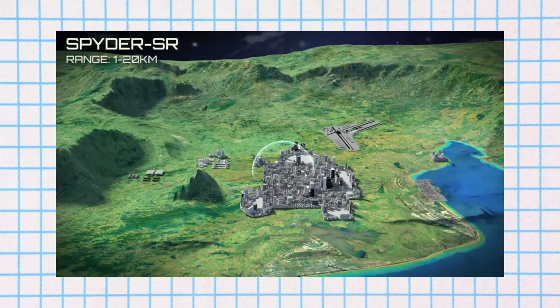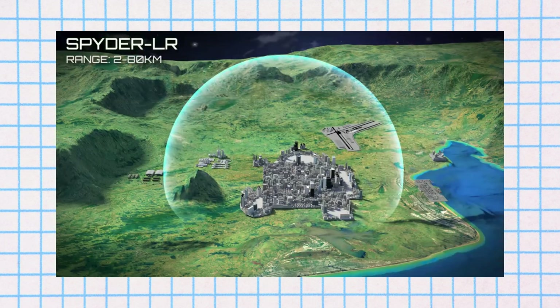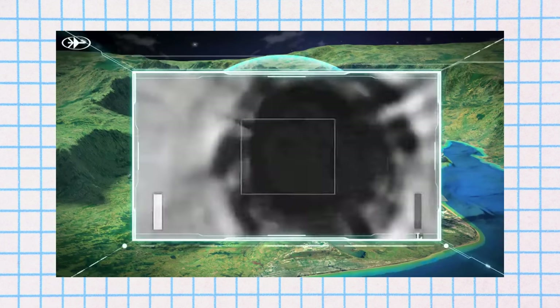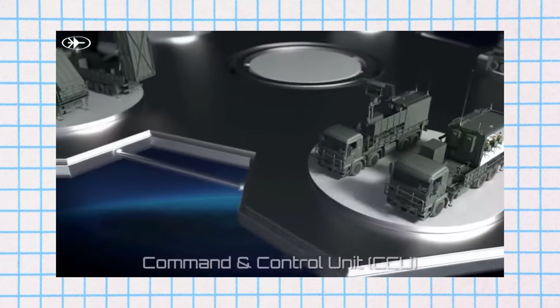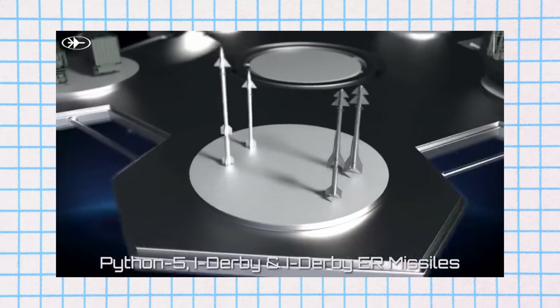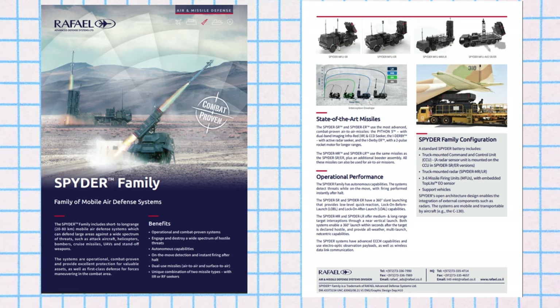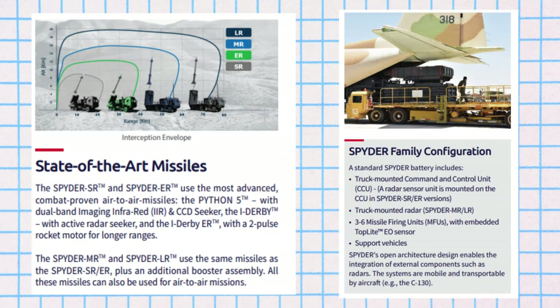The MR variant includes a new surveillance radar system, the IAI-ALTA-MF-STAR. SPIDER-SR, the short-range version, is known for its quick reaction capability. It has a 360-degree engagement capability, and its missiles can be launched from a full readiness state in less than 5 seconds after targeting confirmation. The effective kill range is from less than 1 kilometer to over 15 kilometers, with altitudes ranging from a minimum of 20 meters to a maximum of 9,000 meters. This variant was first displayed at the Paris Air Show in 2005.